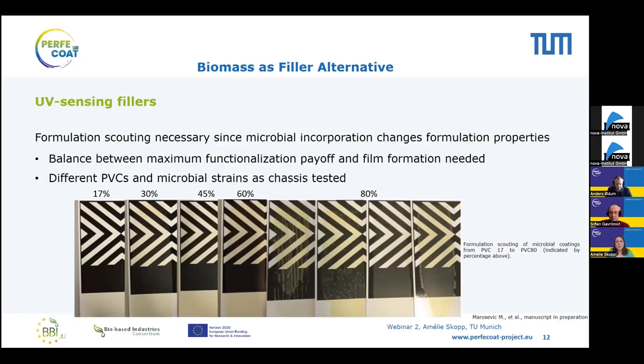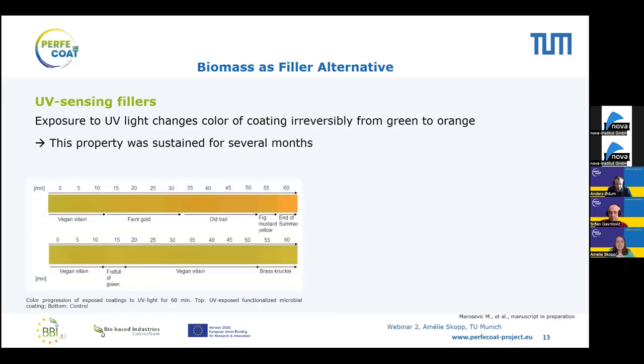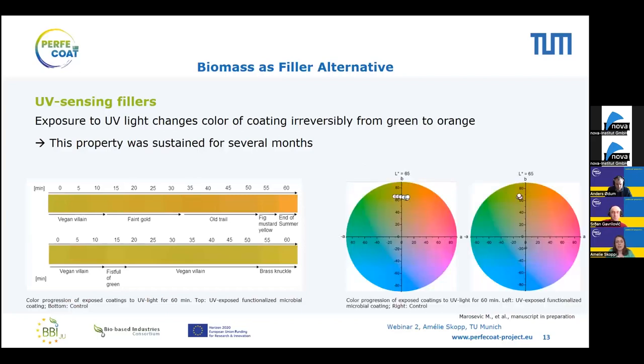We then tested whether a color change upon UV irradiation was possible, and indeed we had created a UV-sensing formulation. After only one hour of exposure to UV light, the color of the coating turned irreversibly from green to orange, and this property was sustained for several months. We quantified this color change further in a 2D graph: in the UV-exposed coating, there is a clear move from the green quadrant into the orange quadrant, while the control coating stored in the dark shows no such change — confirming that this is indeed due to UV exposure.